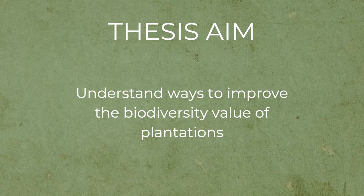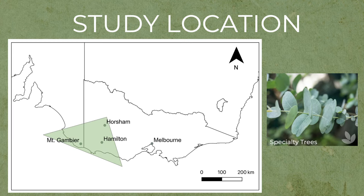So my thesis aimed to understand ways to improve bird diversity and the biodiversity value of plantations. I focused on the Green Triangle, which is out in western Victoria, and within this region there's a large amount of blue gum plantation.